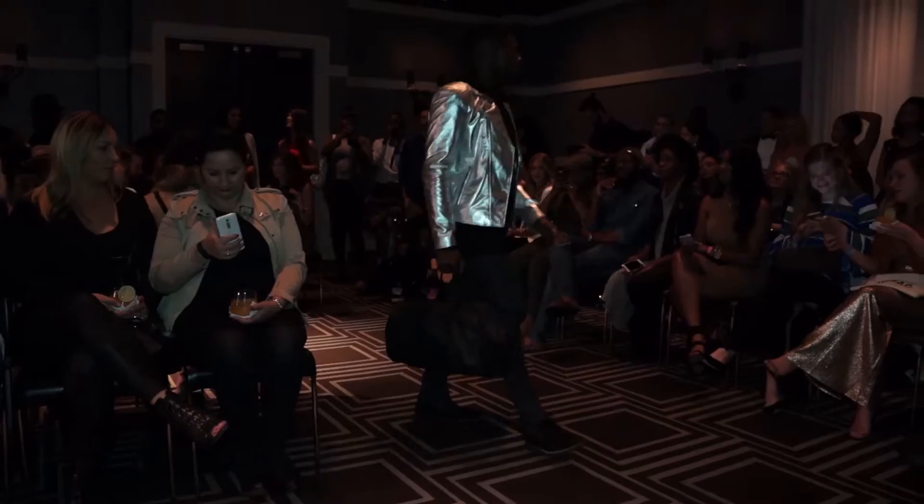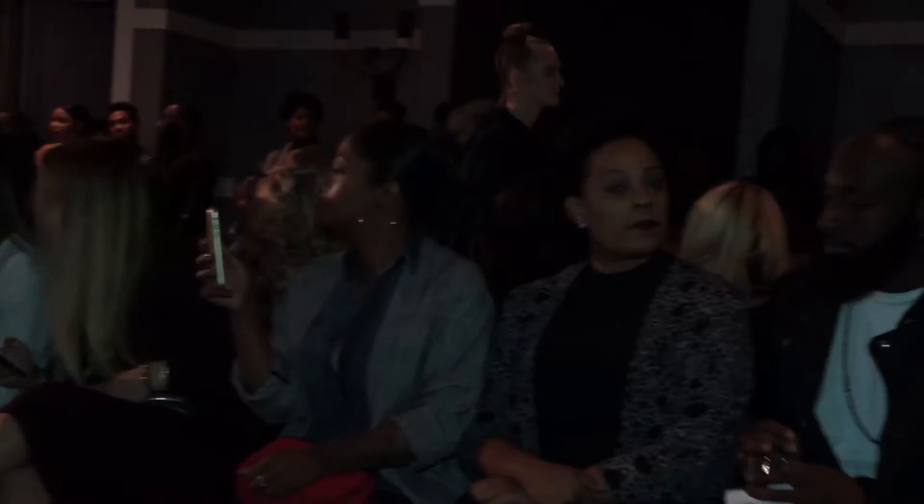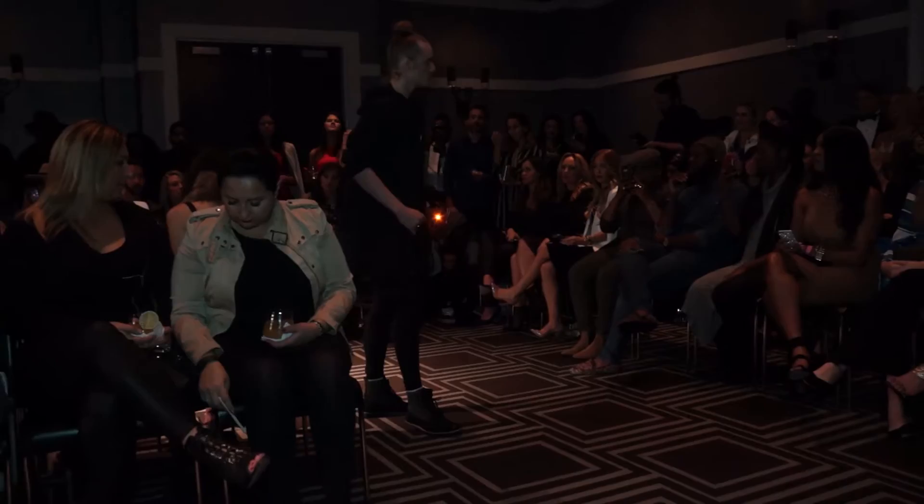This metallic moto jacket really added a little something extra and can do wonders for an all black ensemble. Olive is also a huge trend for both men and women this season, so you definitely need at least one outerwear piece such as this bomber.